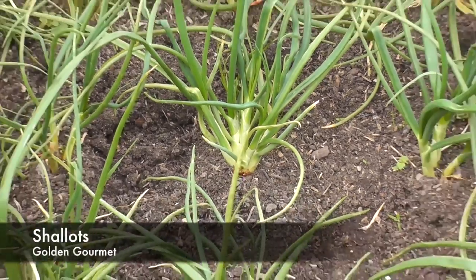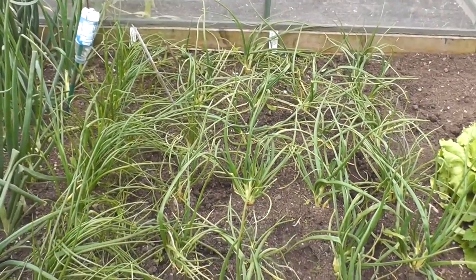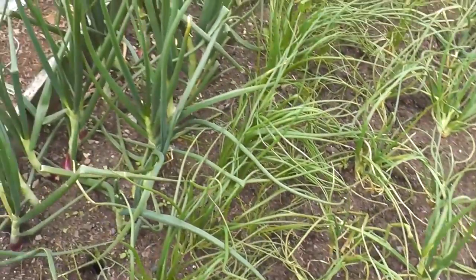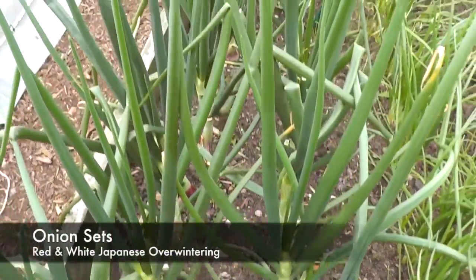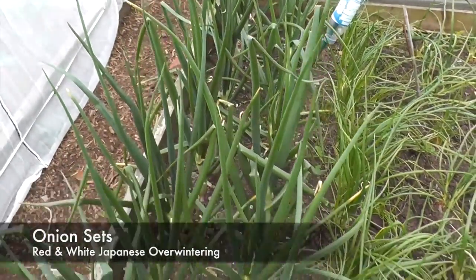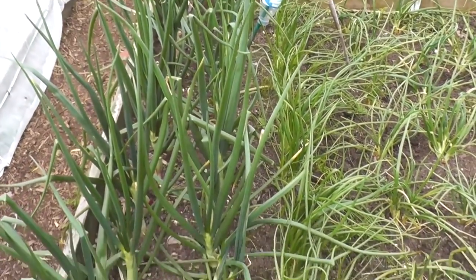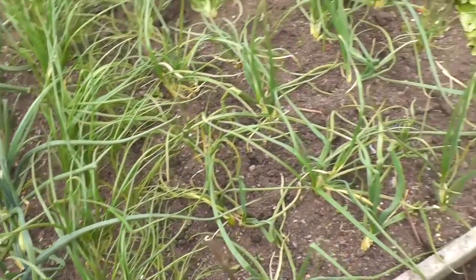The shallots - the Golden Gourmet I think - they've all started to divide and split, which is a good sign. And the Arva overwintering onions are nice and thick now. I've had a few of these go to seed, and I think Nora had the same problem as well, but I've just nipped the top off and let it go from there.